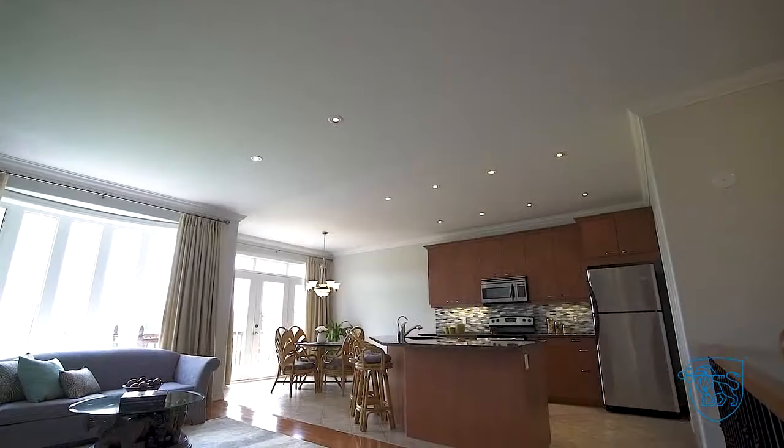Dream kitchen with granite countertops, center island, and stainless steel appliances.